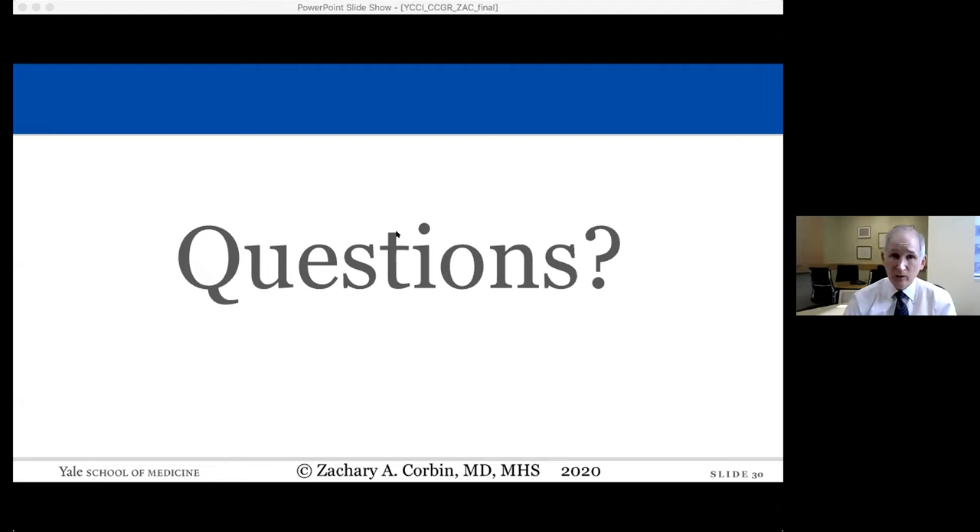Thank you to Zach and Jason for two outstanding and informative talks about novel approaches to imaging for the CNS. Thank you all for joining us today — enjoy the rest of your day.